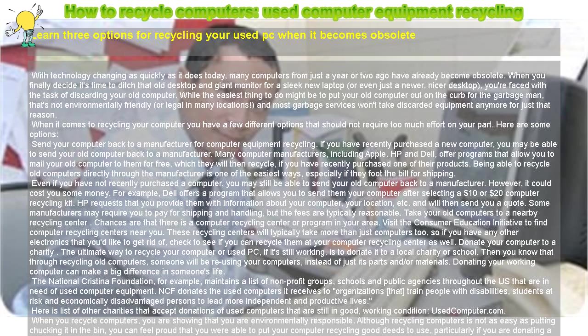Donating your working computer can make a big difference in someone's life. The National Christina Foundation, for example, maintains a list of non-profit groups, schools, and public agencies throughout the U.S. that are in need of used computer equipment. NCF donates the used computers it receives to organizations that train people with disabilities, students at risk, and economically disadvantaged persons to lead more independent and productive lives.